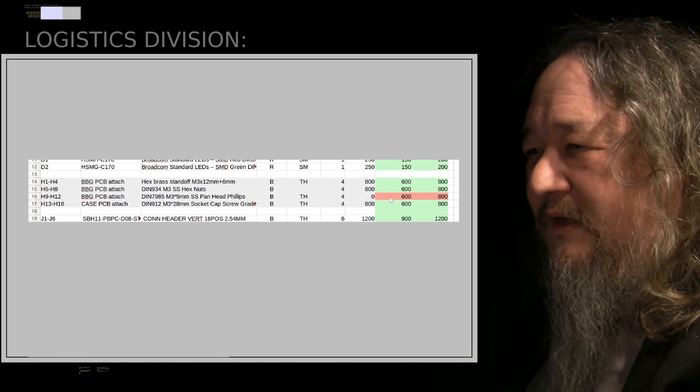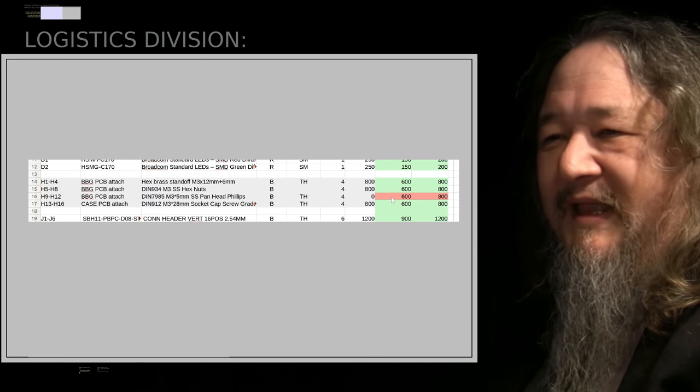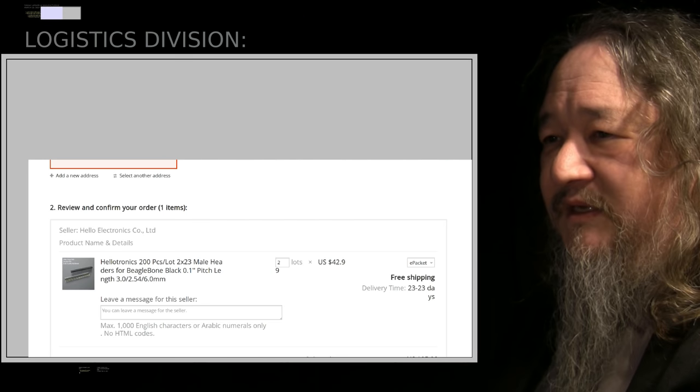The pan head Phillips screw situation is still not completely settled, but those are not soldered on — that does not block us from going to ETS.